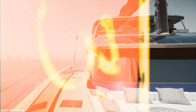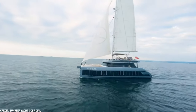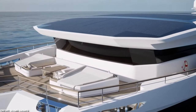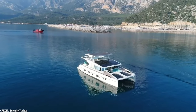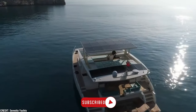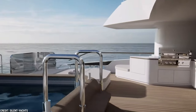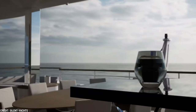Solar-powered boats are setting the standard for luxurious marine travel with a smaller environmental impact as our world adopts sustainable technologies. Elegant, comfortable, and environmentally conscious, the Silent 80, Solar Impact 85, Silent 60, Serenity 64, and Sunreef 60 Eco reflect the peak of solar-powered boat design. Remember to subscribe to our channel as we make progress towards a more sustainable, responsible future for maritime travel.